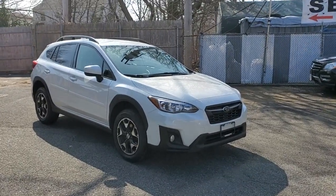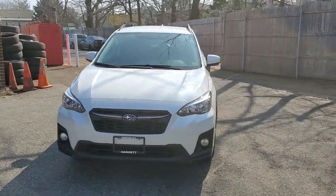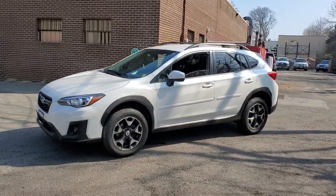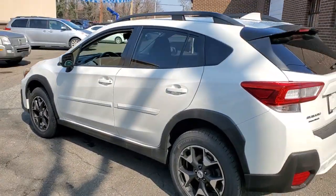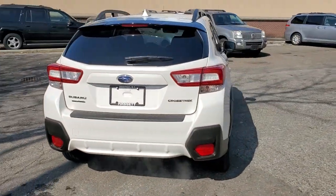Here is a wonderful 2018 Subaru Crosstrek. This vehicle still has fewer than 80,000 miles on the clock, so it won't last long. This ruggedly styled Crosstrek delivers peace of mind wherever the road may lead. From its all-weather capability to its high marks for safety, this compact crossover inspires confidence.